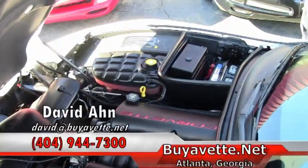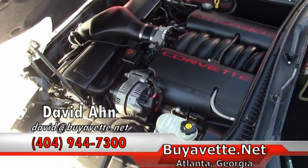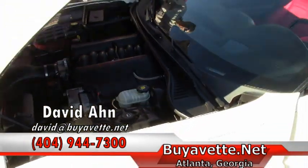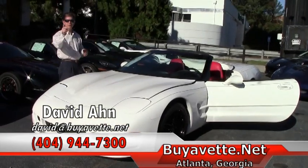If you're even thinking about a Corvette of any type, let me know — call me and say, 'David, here's what I'm looking for.' We are Buy A Vet in Atlanta, Georgia, and look forward to hearing from you soon. My name's David.